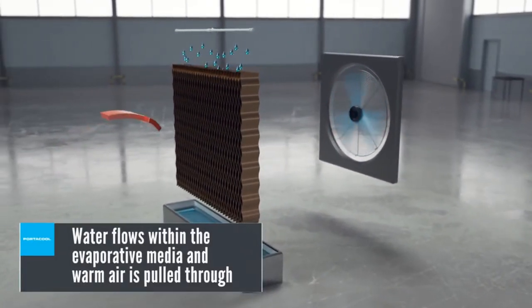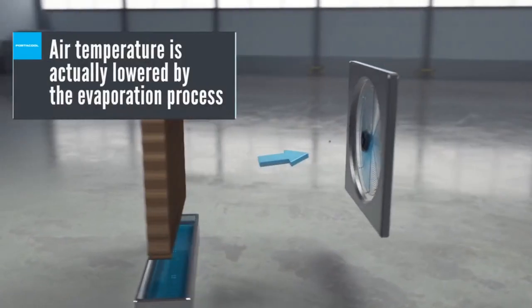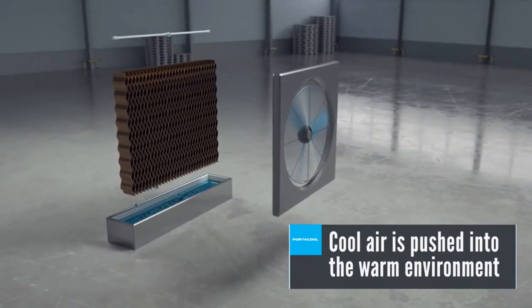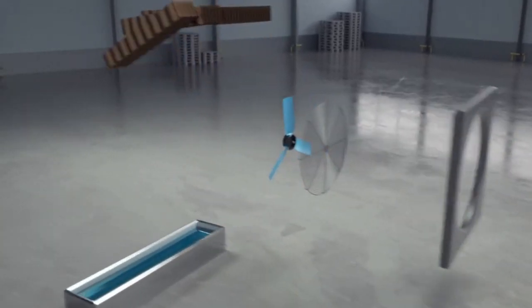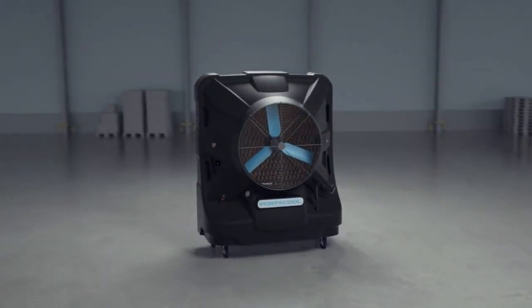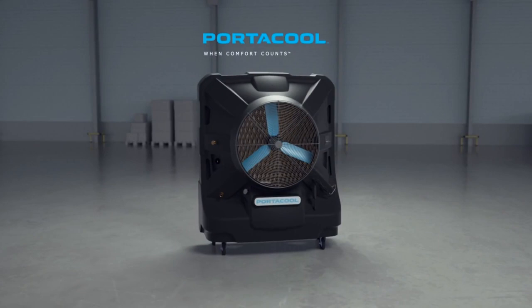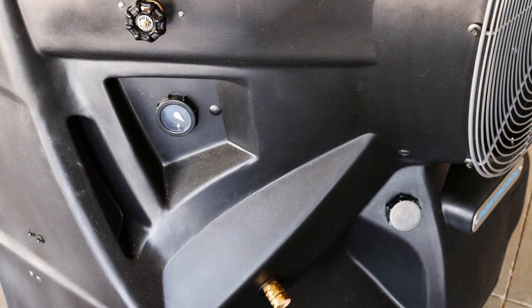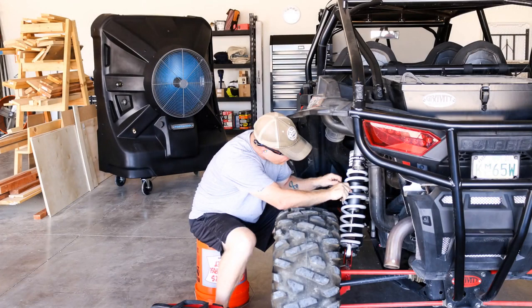An evaporative cooler is a fan and evaporative media in a specifically designed housing. What it does is use standard tap water, a regular electrical plug, and a fan to actually provide cool air. Unlike a fan that's just blowing around warm air, evaporative cooling is actually cooling the air. These products use about the same amount of electricity as a standard household appliance — not like an air conditioner that's bad for the environment or using so much electricity.